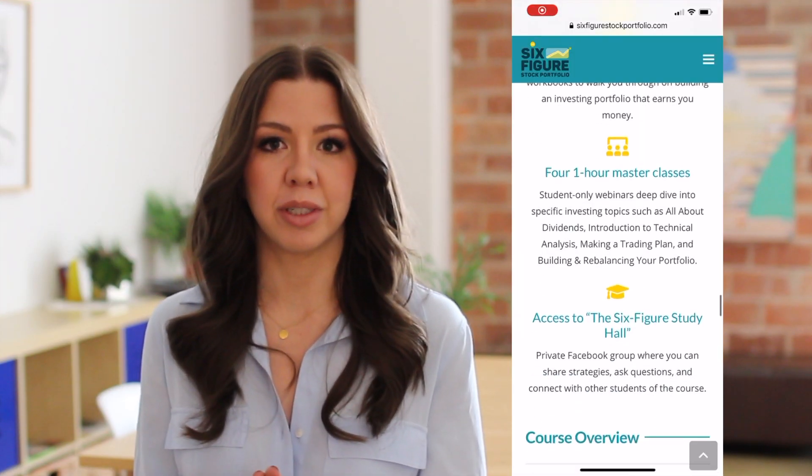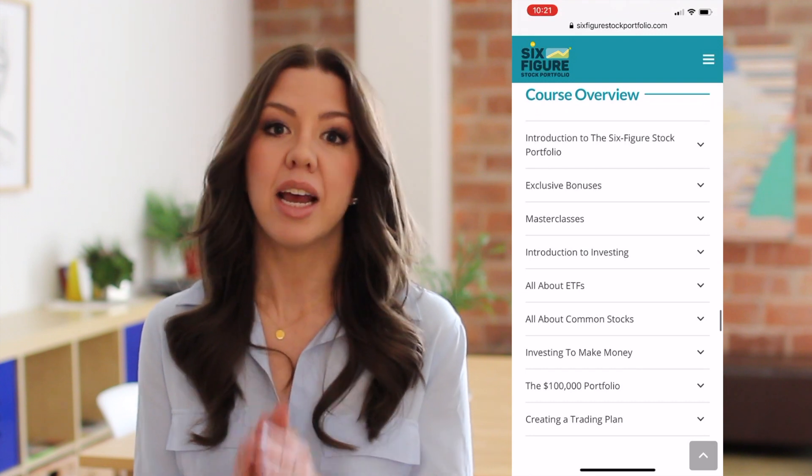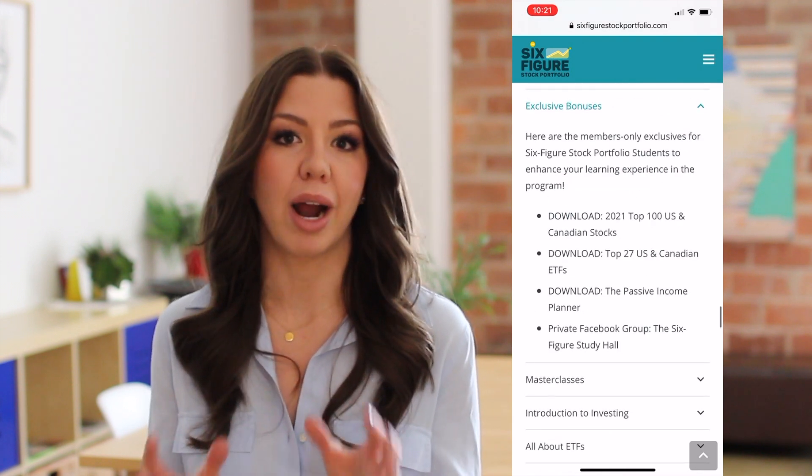The e-course contains eight modules that include video lessons, downloads, spreadsheets, and text to help walk you through everything you need to know about building your own investment portfolio. In addition to that, we also offer a private group where you can talk to other students and ask questions directly of me about everything from setting up your brokerage account to choosing a dividend stock.